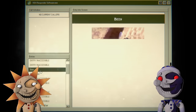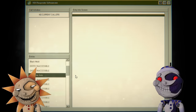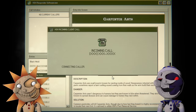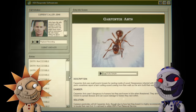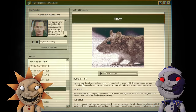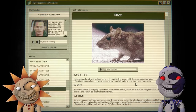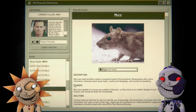Thank you Carol. Bed bugs, black mold, carpenter ants — how are carpenters getting in your house? Bees. There are audio samples for some of these. What's the audio sample for black mold? There isn't one. Okay, this looks like coffee — maybe a house fly? House spider? Mice? It might be mice because mice do drag some dirt. Mice are small worthless rodents commonly found in households. Homeowners report gnaw marks, small round droppings, and sounds of squeaking.